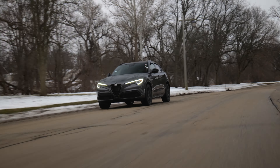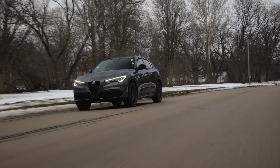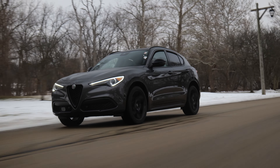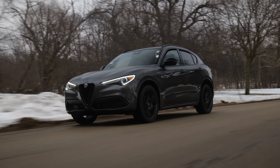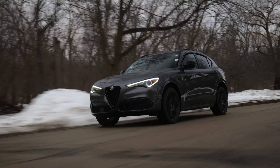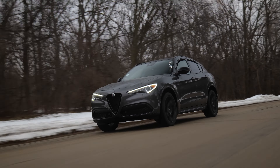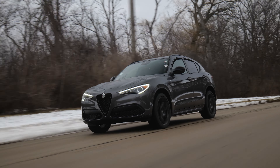The Alfa Romeo Stelvio Veloce is a really fun and really unique experience. One of the nicest things about it is that none of your friends probably have one. A great enthusiast once said, 'You're not a petrolhead until you've owned an Alfa,' and the Stelvio might be a nice place to start. Thanks to International Alfa Romeo for letting me have a go.